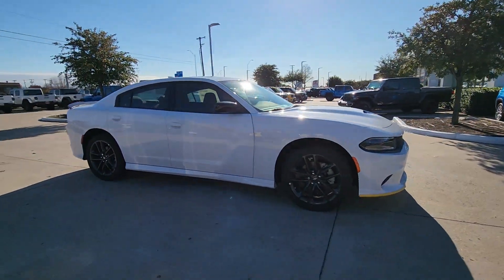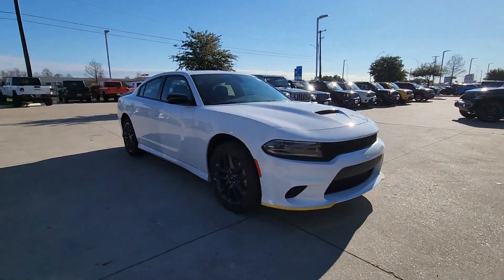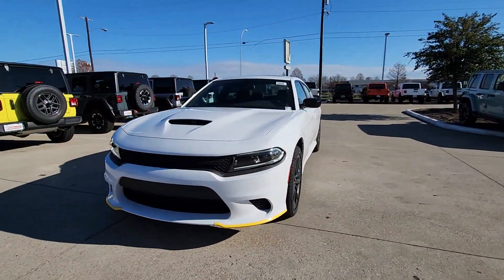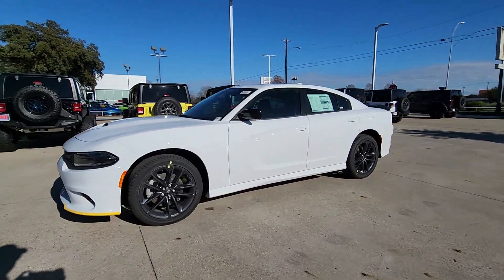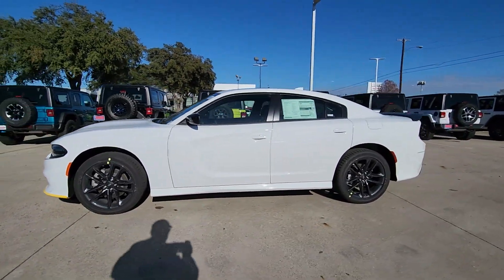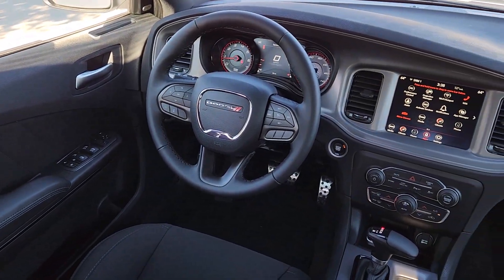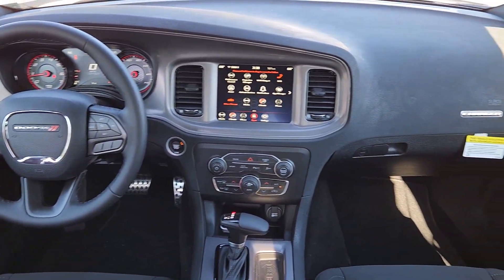The following are some of this vehicle's highlighted options: Apple CarPlay and/or Android Auto, touchscreen infotainment system, all-wheel drive, sun/moonroof, keyless entry, adaptive cruise control, backup camera, heated mirrors, premium sound system, satellite radio.